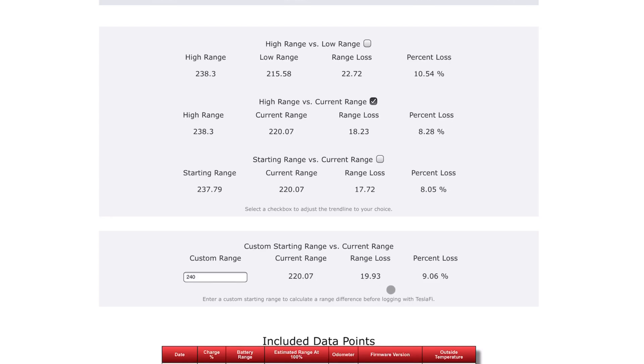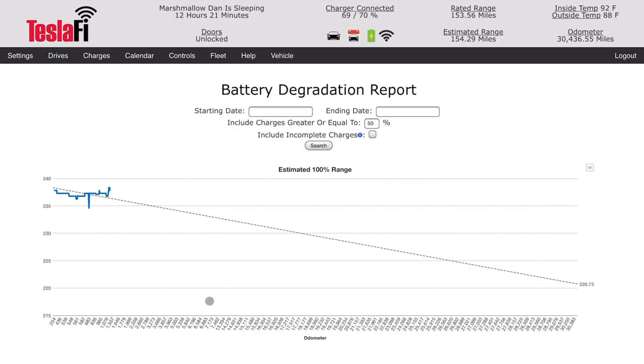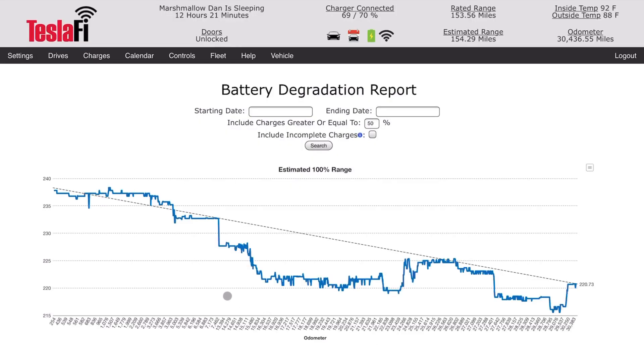Which is not good, in my opinion. I would have expected much less — I was hoping for 5% or less in a year.